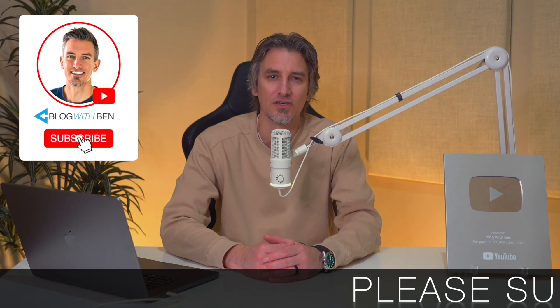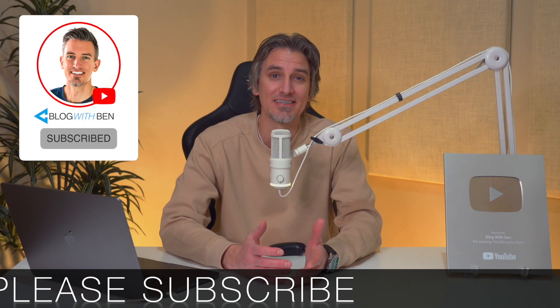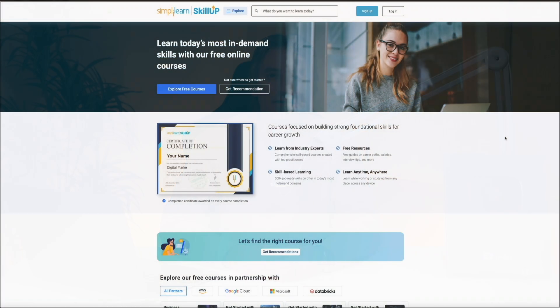Today, I want to show you a completely free platform that gives you access to high quality courses across some of the most in-demand fields like AI, data science, cybersecurity, cloud computing, digital marketing, and more. It's called Skill Up by Simply Learn.